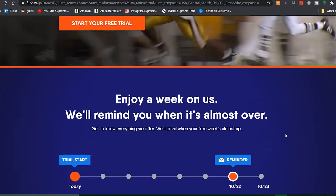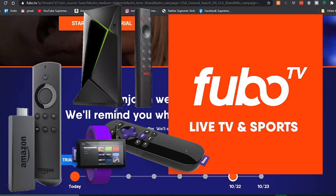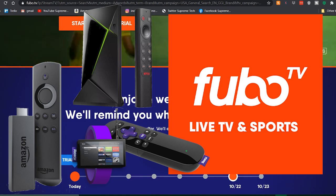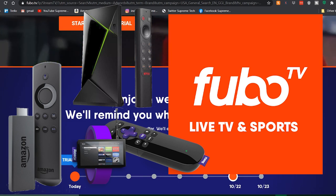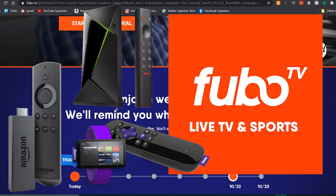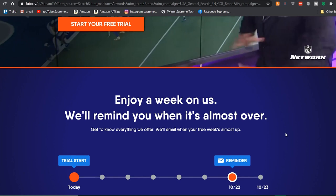What's up everybody, welcome back to Supreme Tech. Today we're gonna break down Fubo TV — I'm gonna give you the complete review, let you know if it's worth paying for, if it's worth getting on your Fire Stick, Nvidia Shield, Roku, or any streaming device. Stick around to the end of the video so you know exactly if this is worth your money or not.